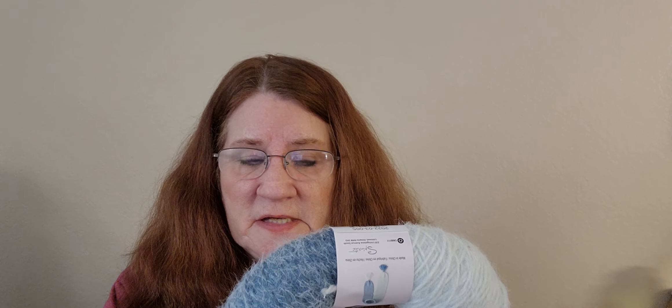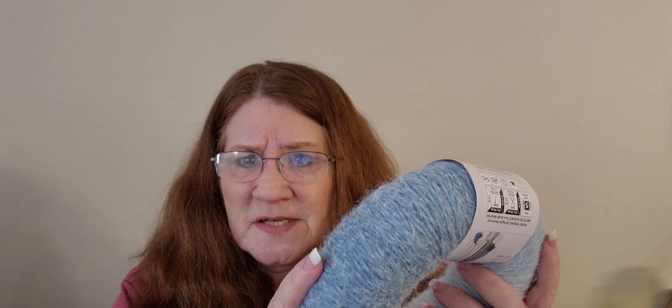I was able to purchase four of these because each one has 481 yards in it. My idea for this one is a Christmas present for one of my girls — I'm not going to say which one, although if they watch this they'll know. I always like to overbuy, because there are lots of things you can do with little bits and pieces of yarn, and I never know when I'll be able to get back into town or if it'll even still be there.